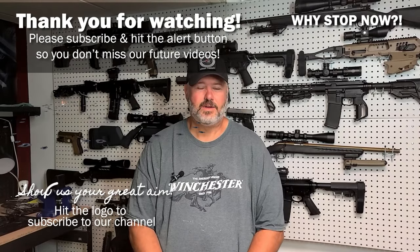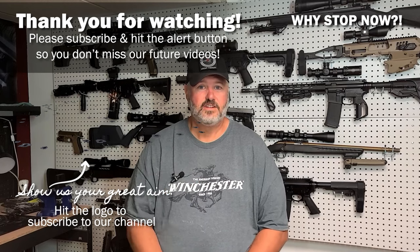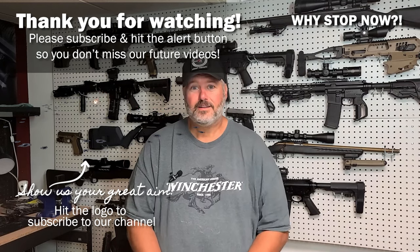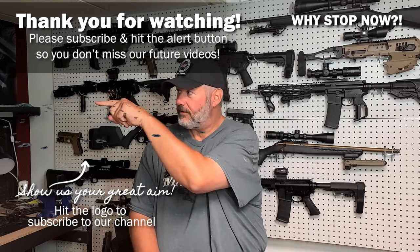Thanks for watching our video. Make sure to hit the subscribe button, the like button, and the alerts so that you don't miss any of our future videos. And by the way, that logo right there — you can click that to subscribe. So show us how good your aim is — click that logo.